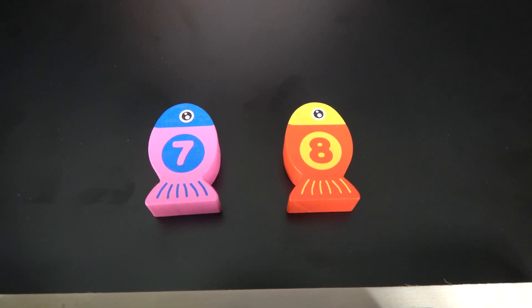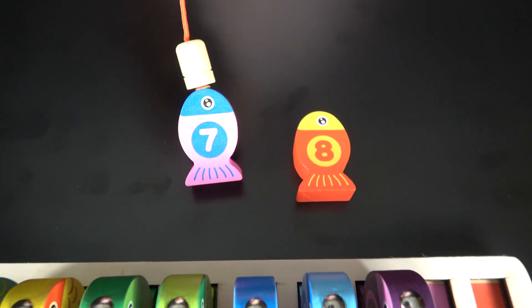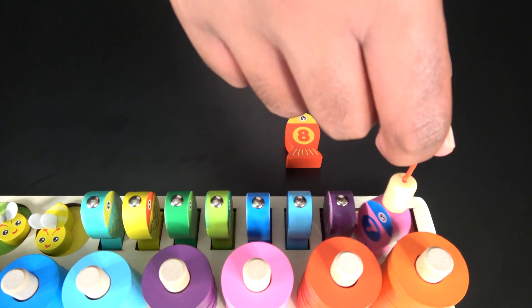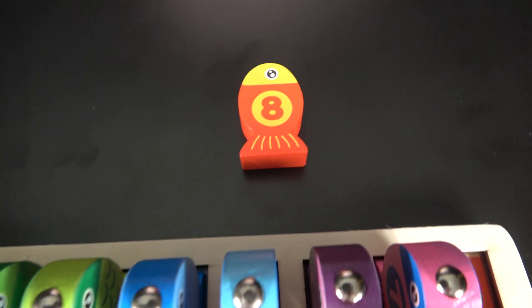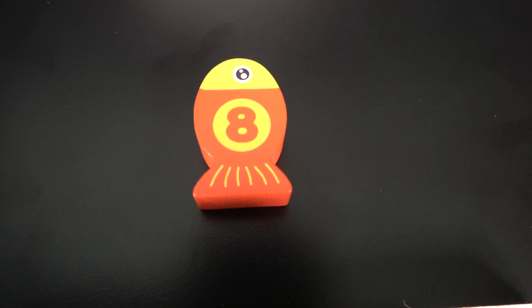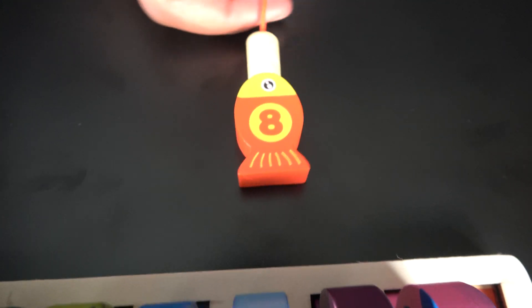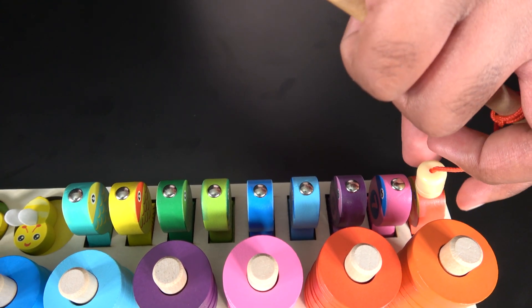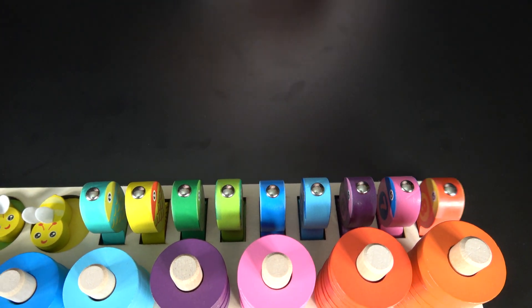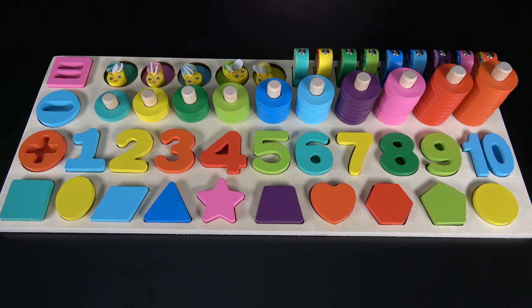Now let's look for fish number 7. There we go. This is fish number 7. Fish number 7 comes after fish number 6. Now we'll look for fish number 8. This is fish number 8 and this fish will go here. Wow, we have learned numbers, counting, colors, and shapes!